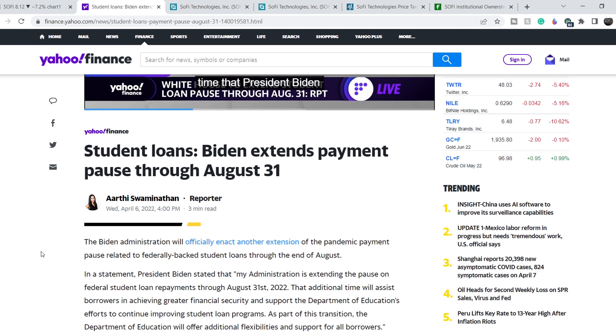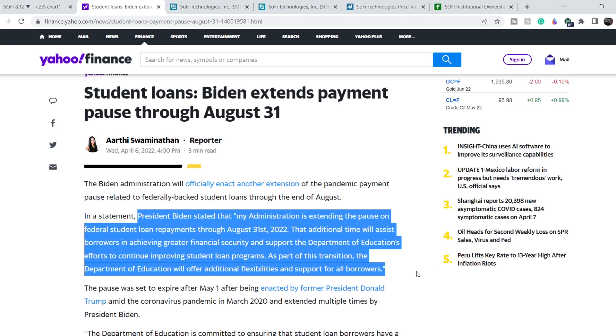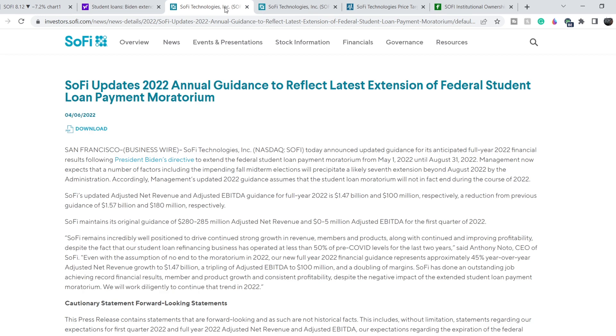The first reason for the massive selloff: on April 6th, the Biden administration officially extended the student loan payment moratorium through August 31st. President Biden stated: 'My administration is extending the pause on federal student loan repayments through August 31st, 2022. That additional time will assist borrowers in achieving greater financial security and support the Department of Education's efforts to continue improving student loan programs, offering additional flexibilities and support for all borrowers.' This news affected SoFi's price, but in my opinion it wasn't the main catalyst.